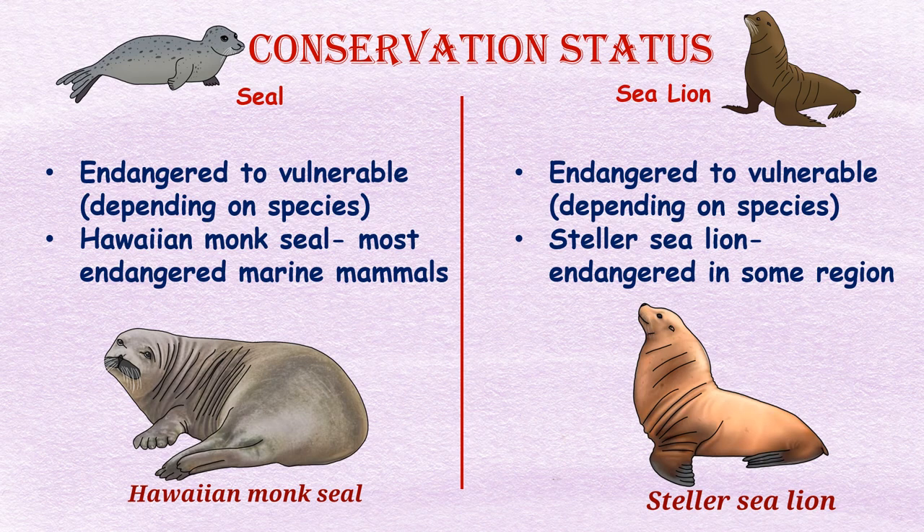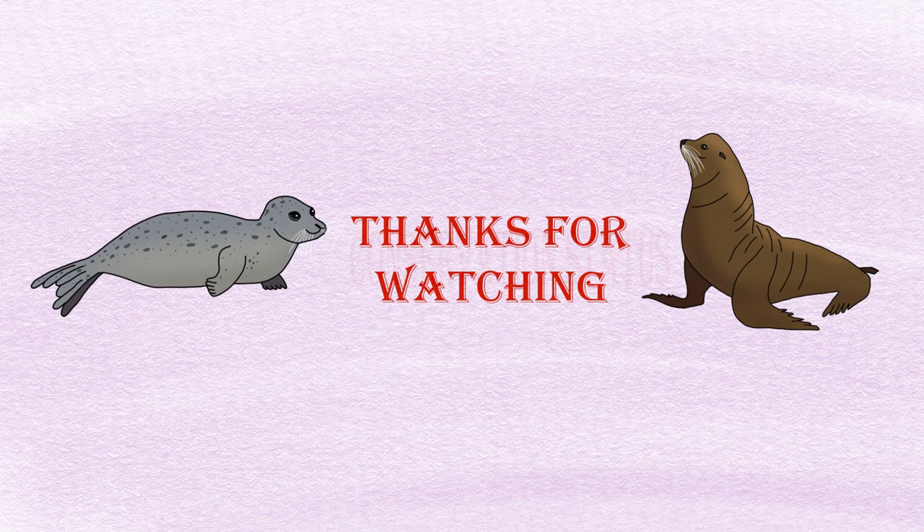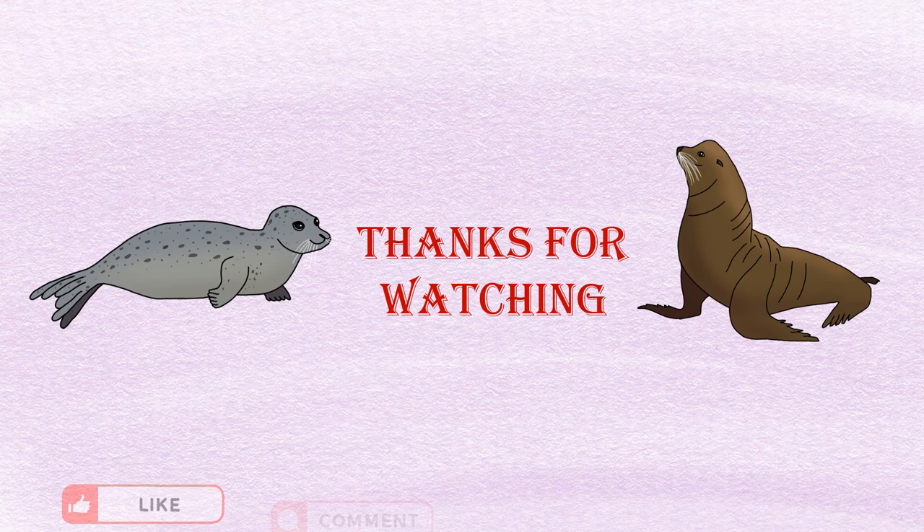Conservation status: Some species of seals and sea lions are listed as endangered or vulnerable due to threats such as hunting, climate change, pollution, and habitat loss. For example, the Hawaiian monk seal is one of the most endangered marine mammals in the world, with only around 1,100 individuals remaining in the wild. The Steller sea lion, the largest species of sea lion, is also listed as endangered in some regions.